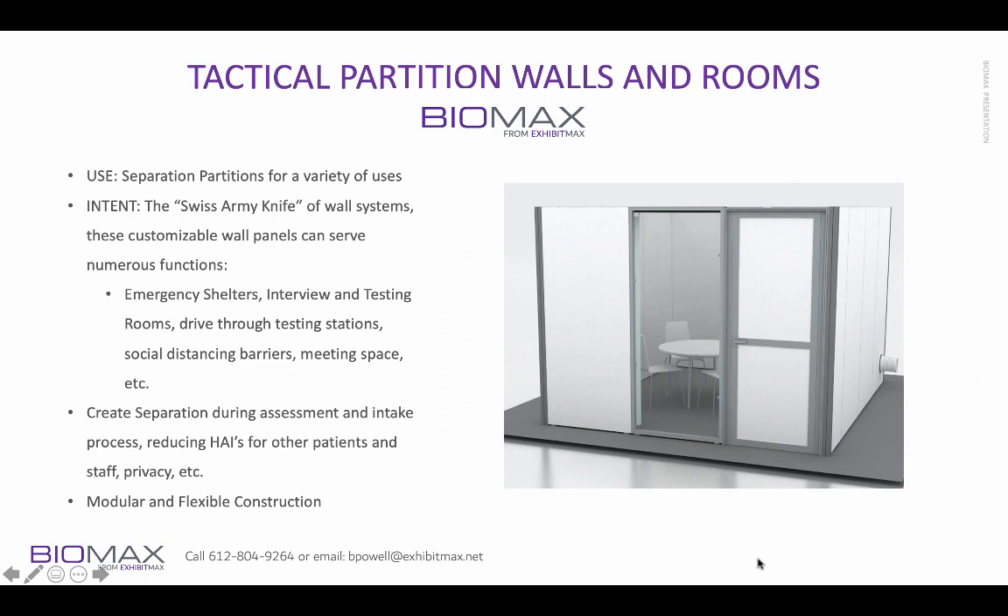We also have partition walls. These are kind of the Swiss Army knife — if you need to create separation in any way, safe zones, safe areas, we have that. These can be used for emergency shelters, interview testing rooms, and drive-through testing stations. They can go up as high as 16 feet if needed, and they can be combined with other types of solutions to create completely zoned-off spaces with complete vapor barriers.